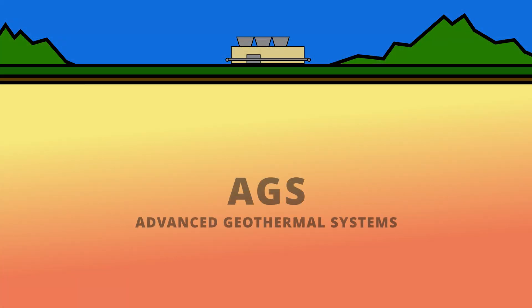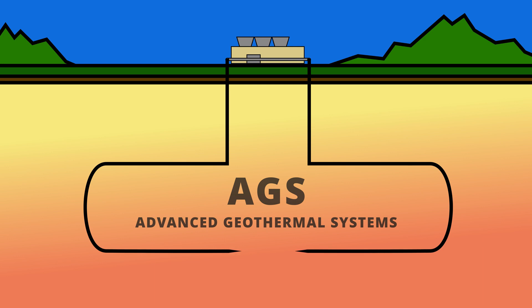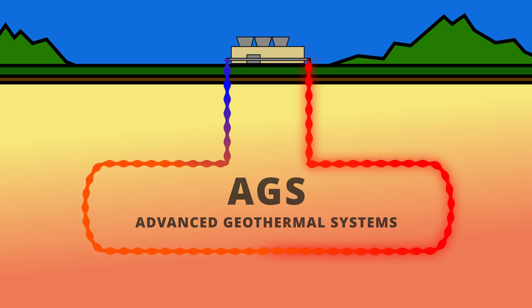Advanced Geothermal Systems, also called AGS, are new forms of geothermal production. AGS wells are entirely closed-loop systems. Using advanced drilling technology, two or more wells are drilled deep into hot rocks or sediments and connected together. A working fluid is circulated through the system where it captures heat energy from below to generate electricity on the surface using a binary cycle system. The working fluid is then recirculated into the closed-loop system.